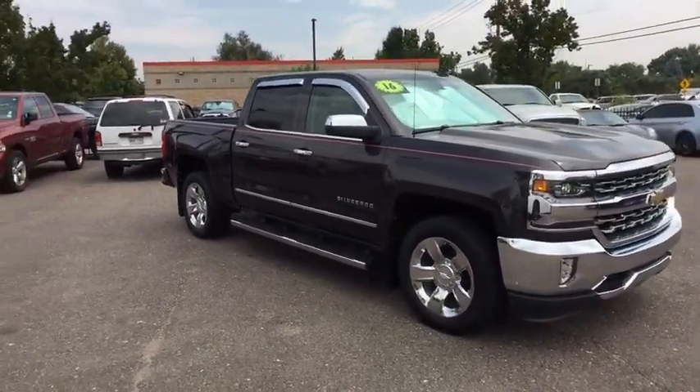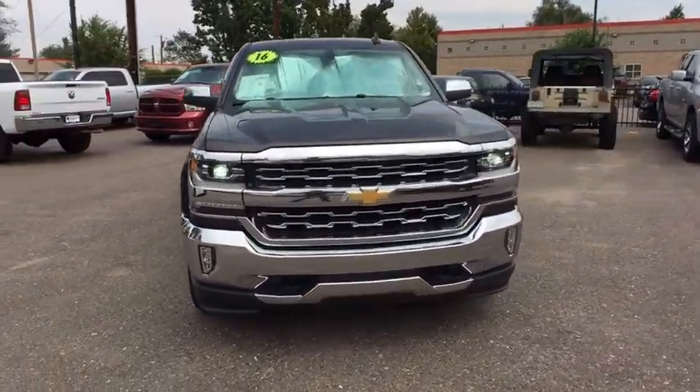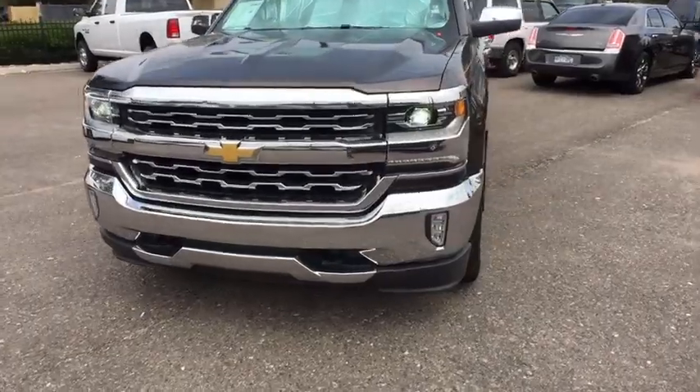Leather seats, heated passenger seat, head-up display, privacy glass, driver memory seats. Your new ride is just a phone call away.